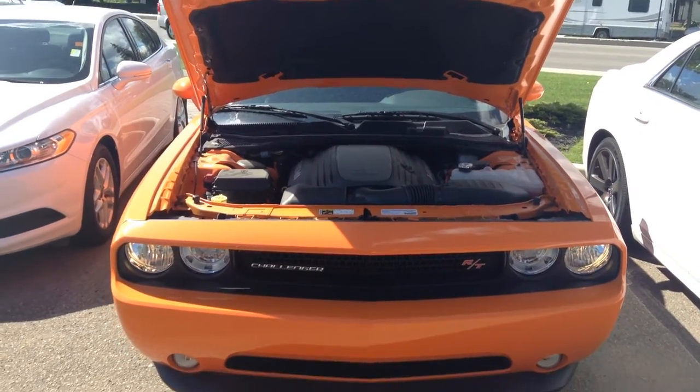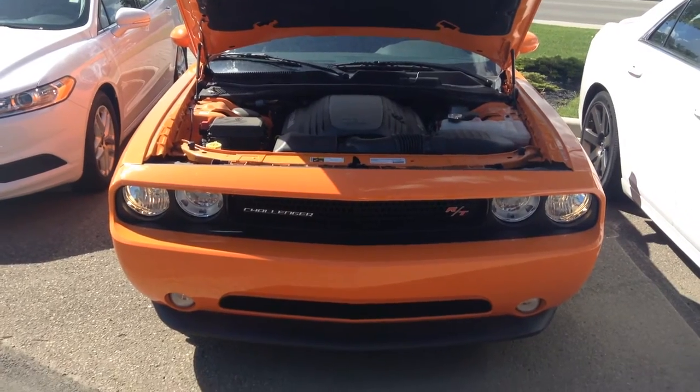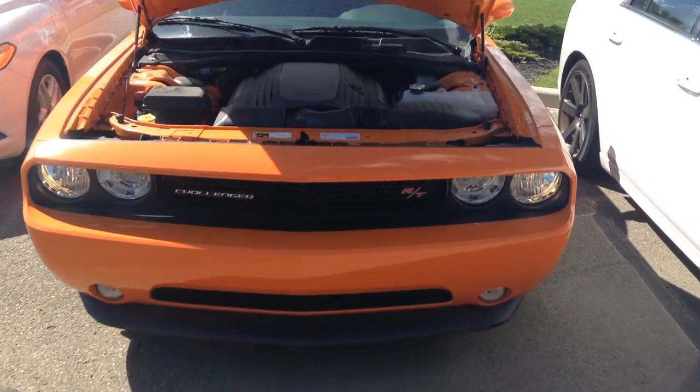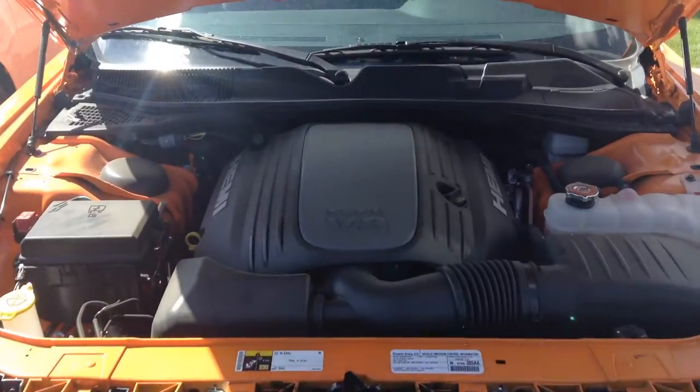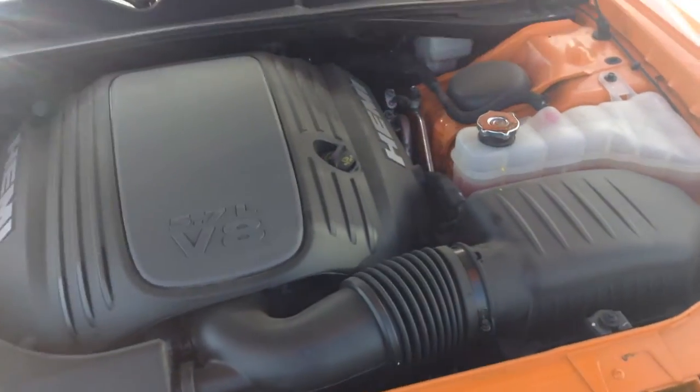Hey Ready, James Lundgren here over at Londonderry Dodge. I haven't heard from you in a couple of days, I just wanted to send you out a video to let you know this Challenger is still available along with a few others like it. So this does have the — it's an RTE, so it has the 5.7 liter V8 there, only 3,000 kilometers, so it's in very good condition.